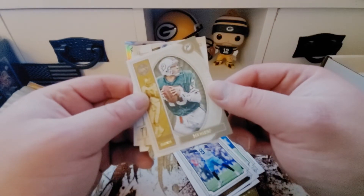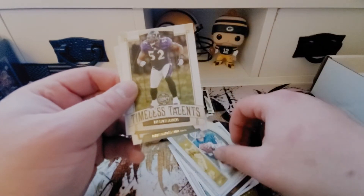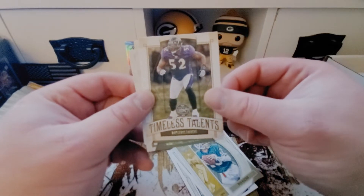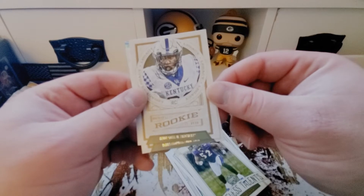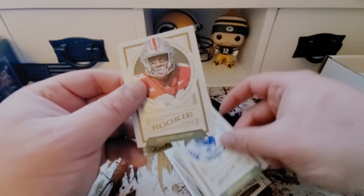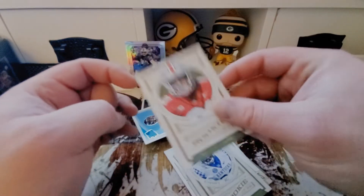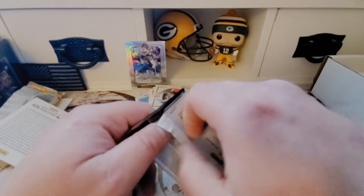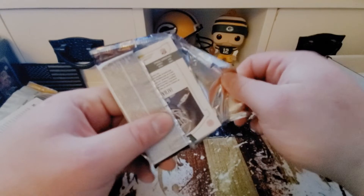We got a Dan Marino Legends insert, and another one of my favorite players — Ray Lewis Timeless Talent — very nice. We got a Benny Snell Jr. rookie and a Parris Campbell rookie. On to the last pack here, see if we can pull another hit. Would love to pull a Packers hit — how about that?